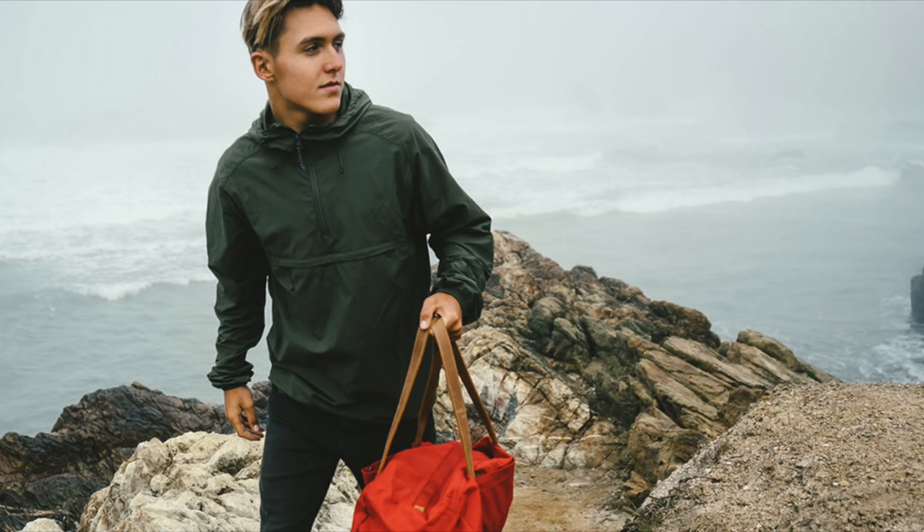Finally, windbreakers give that 80s/90s feeling. It's definitely not an essential so you can skip it if you want, but if you have a couple of bucks to spare and want to look great this season, you can definitely pick up a windbreaker because it's gonna be trendy.